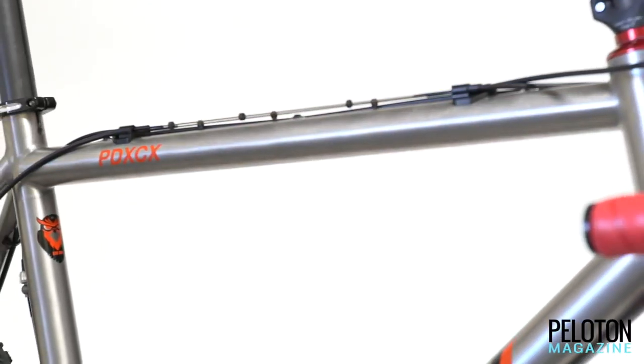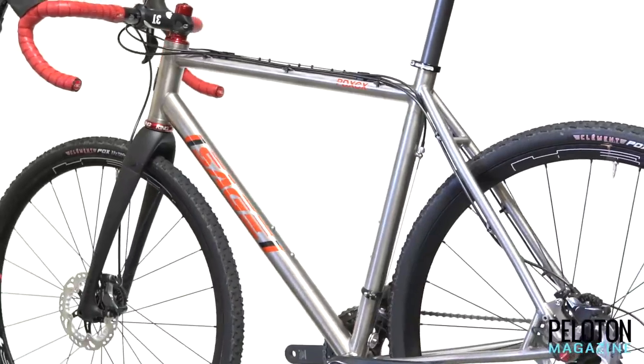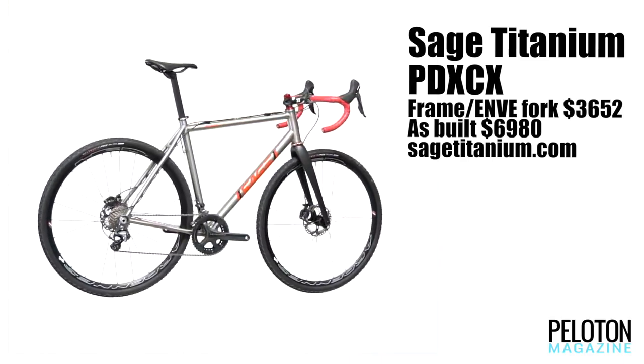Ride 1x, 2x, mechanical, or electronic and you'll never have wasted cable guides cluttering up your frame. The PDX CX is a cross bike, but it does have big clearance, meaning you can run 40 millimeter tires, assuring the PDX CX can do gravel just fine if necessary.